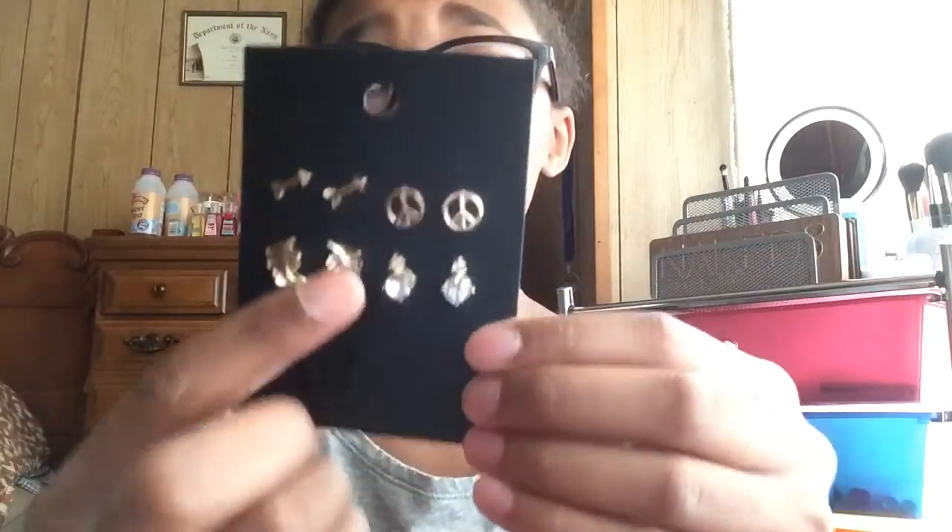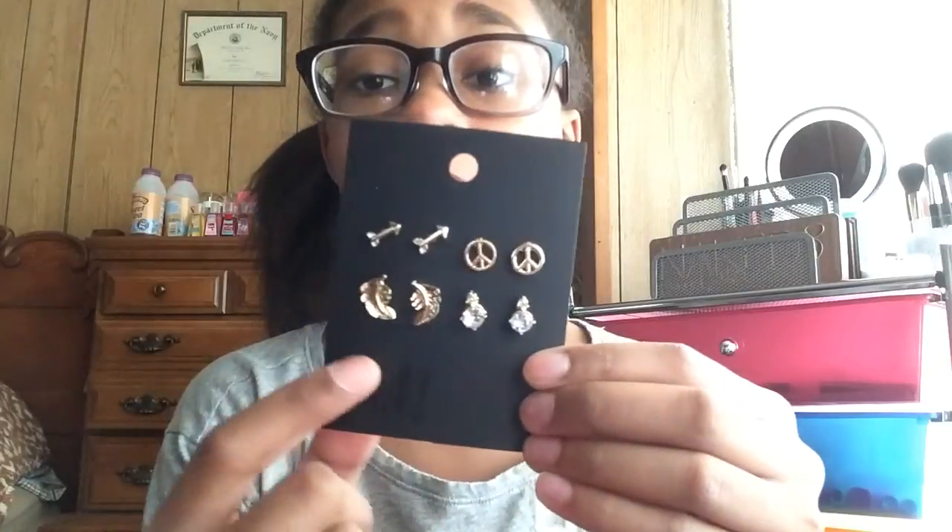Then I got this eight-pack of earrings. It comes with a little arrow pair, a peace sign, feathers, and these little diamond ones. Those are really cute.